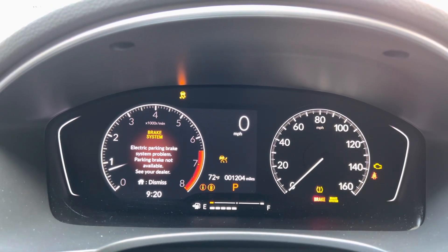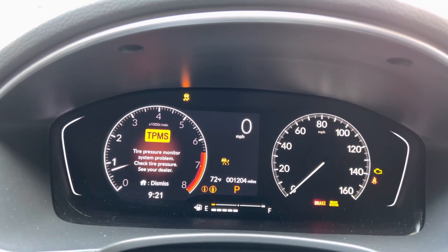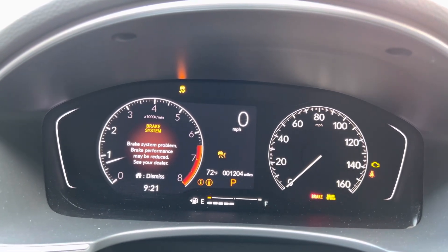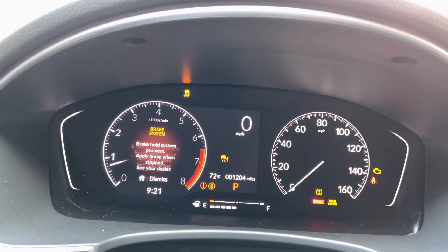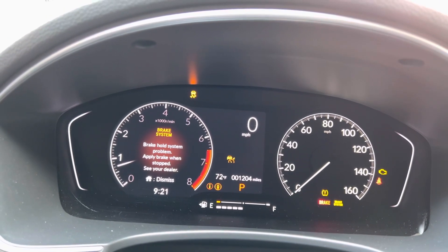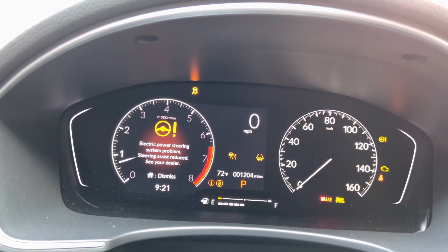Brake system warning is showing up — it's appeared multiple times. TPSM monitor system problem. Brake system again. Then electronic steering system problem.